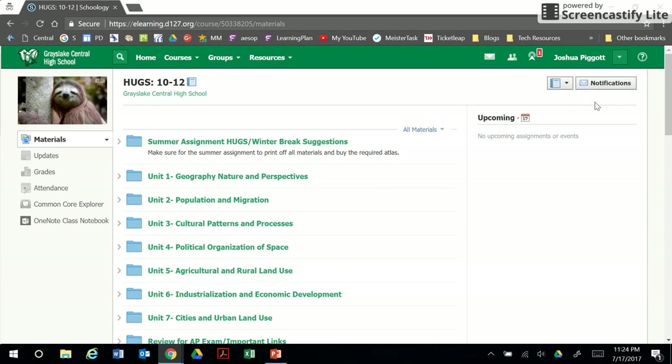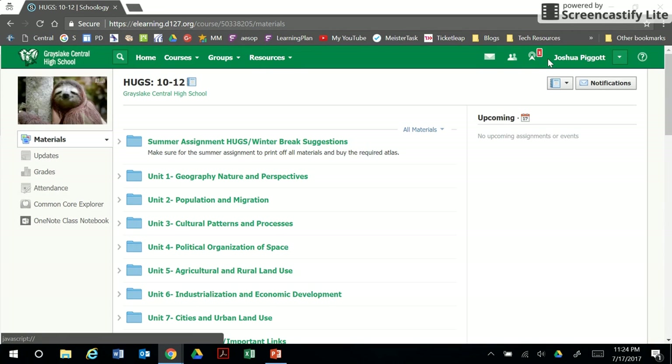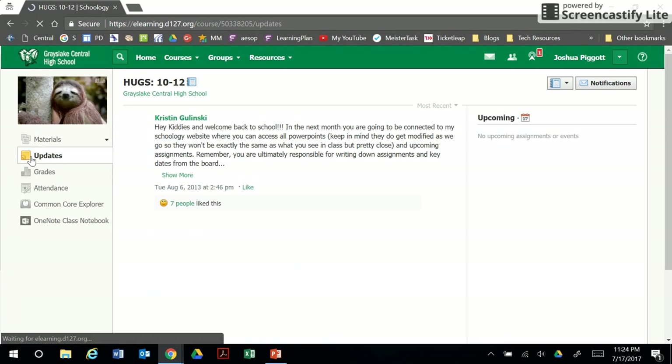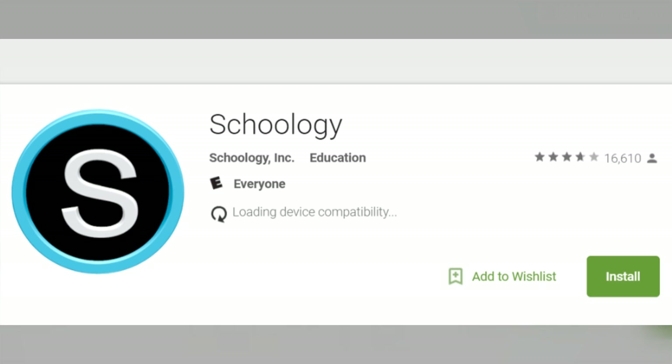If you have not already created a Schoology account, check out the instructional video using the link provided. If you have created an account but are having trouble logging in, please contact the Technology Integration Specialist. Courses will appear in Schoology for students and parents a few days before the start of the grading period, and previous courses can be accessed using the Archives option. Students and parents should also consider adding the Schoology app to their mobile devices for quick access.